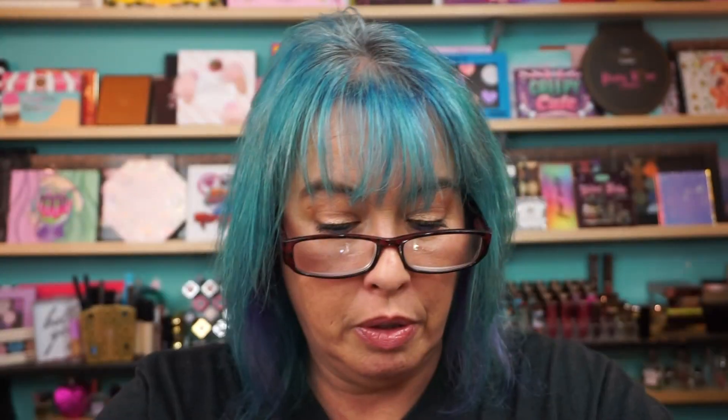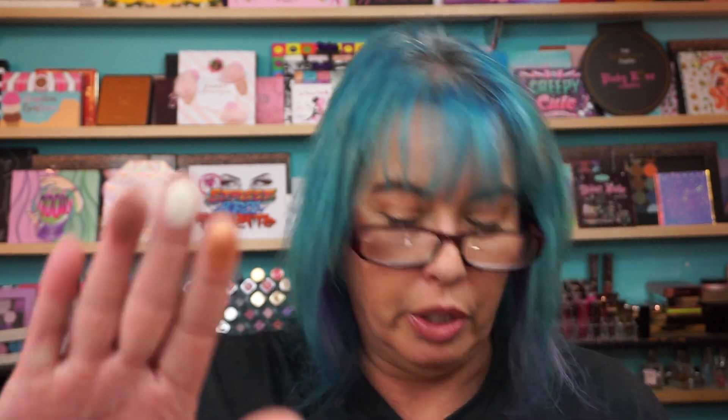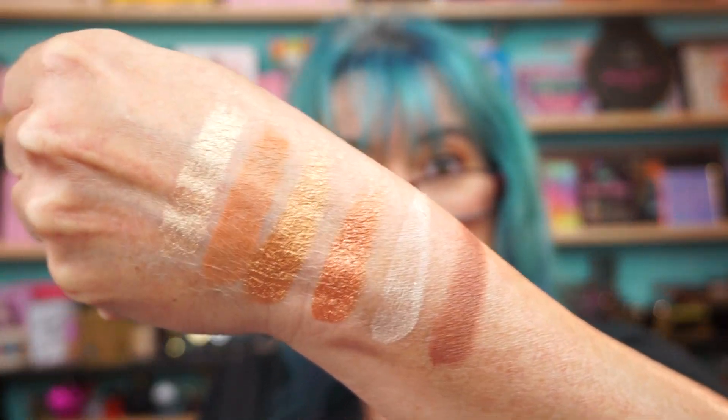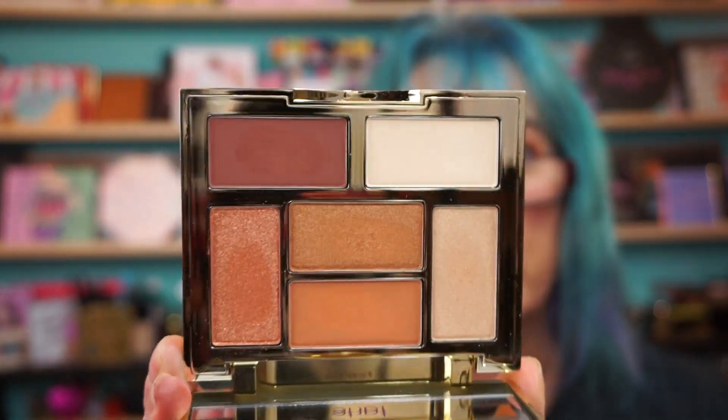There's three of them. I'm sure there's names somewhere on the back, but we're not going to worry about that. So there's three matte and three metallic. This is a fun little palette — I'm glad I grabbed this. And this is definitely a palette that I could travel with and get multiple looks out of it, because you do have three metallics and three mattes, which is perfect.